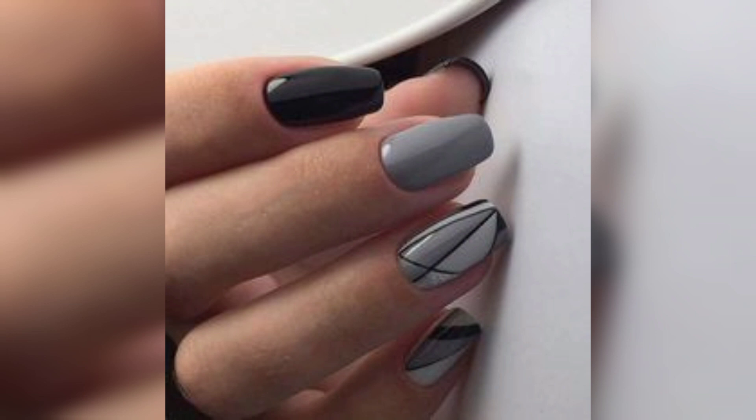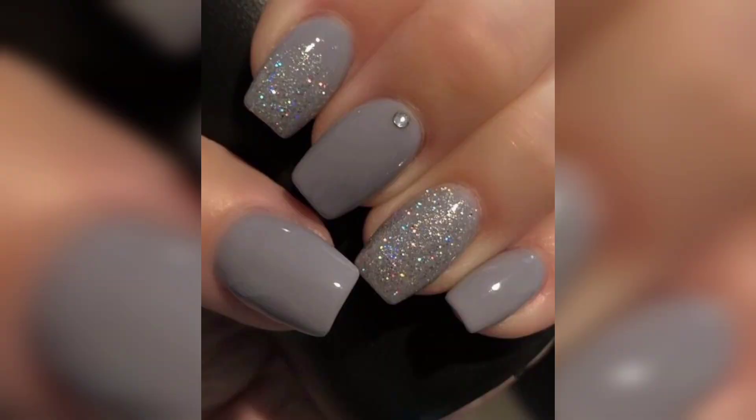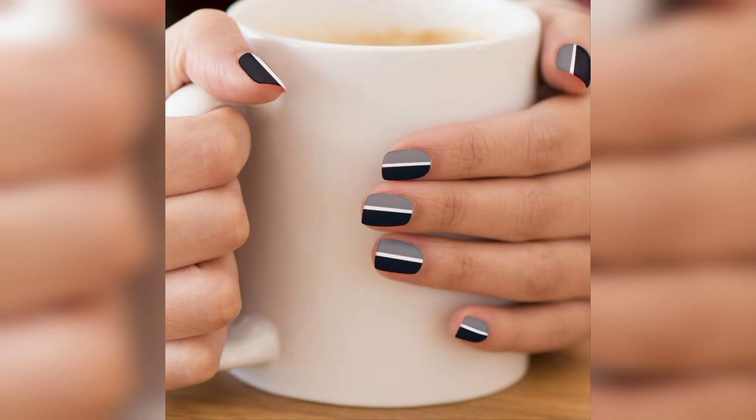Gray nails are ones that usually get underestimated. The thing is that gray is one of those natural shades you tend to really pay attention to. Gray nail art designs are far more than you can imagine — in fact, gray shades are pretty elegant and sophisticated. You can always use gray as a background for many other nail colors and designs.